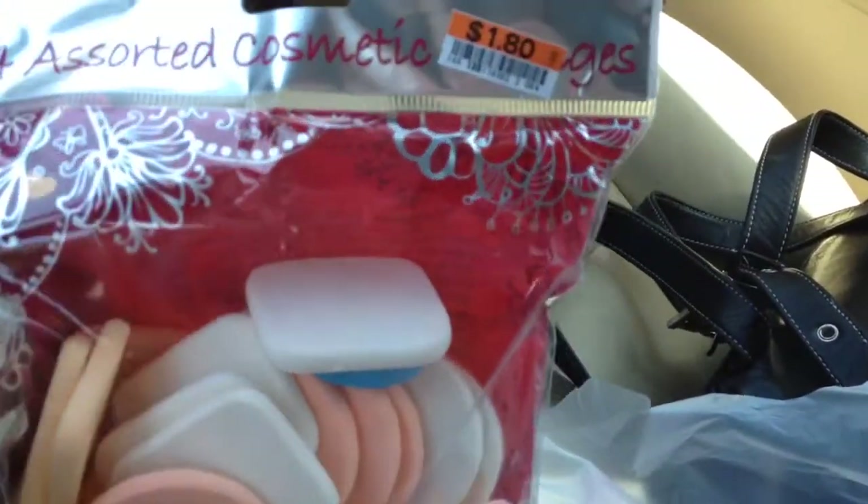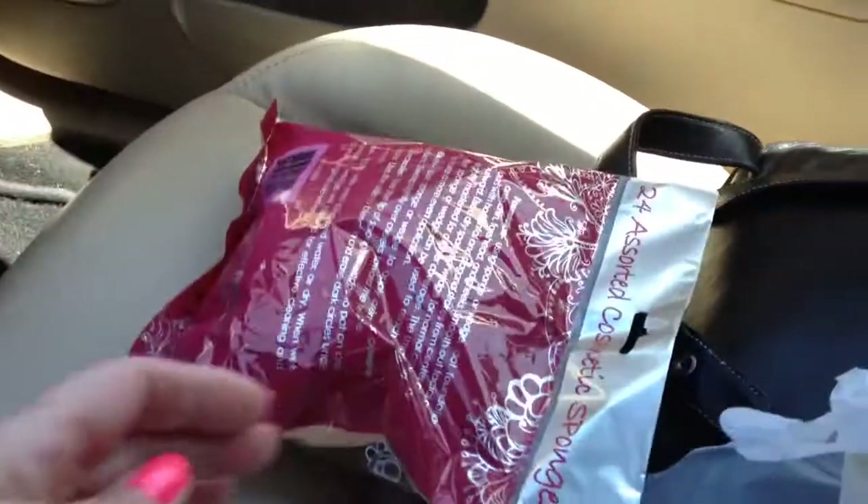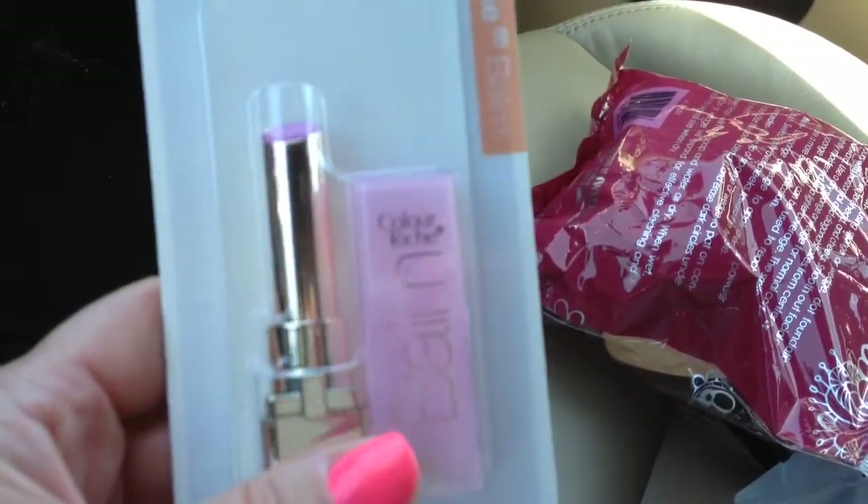I got this bag — 24 assorted cosmetic sponges, all different sizes and shapes, and that was $1.80. I wanted to do this because I'm going to have to take this into Dollar Tree when I go because I don't want it to melt.